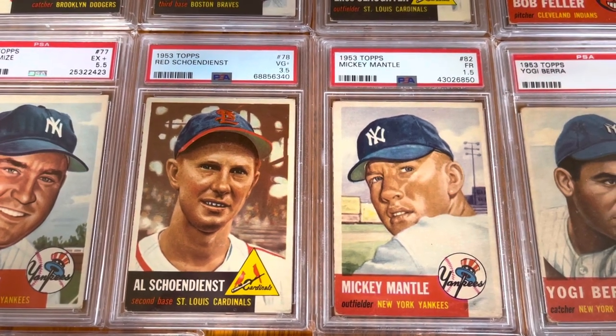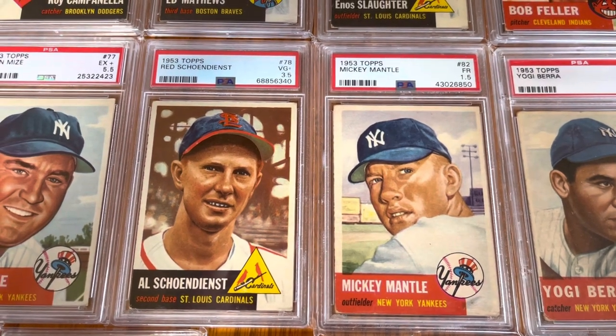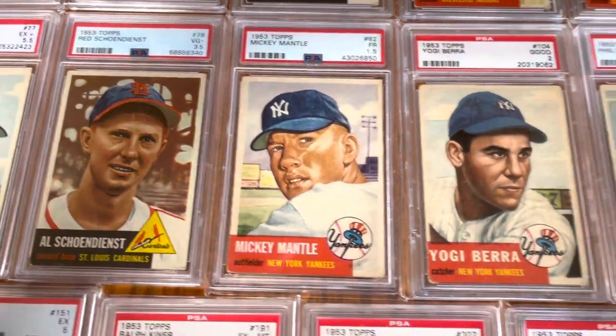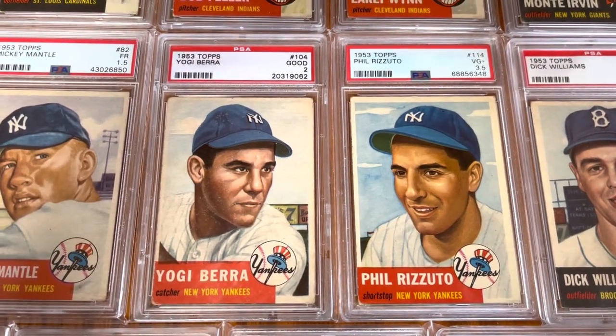Red and the Mick. I got those last year, I guess at the National — two more Yankees, very Yankee-heavy here. Yogi Berra, Phil Rizzuto.